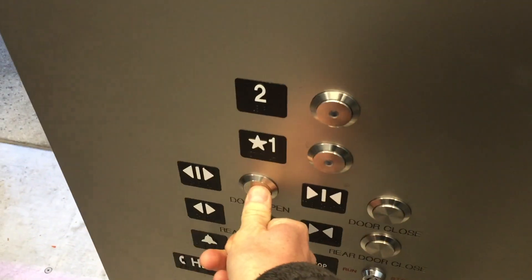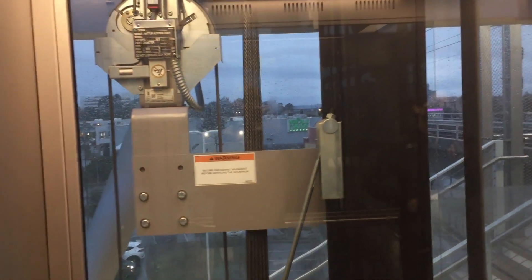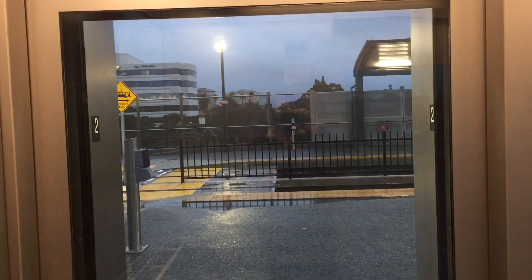We're going to get a passenger this time. Going up. Second floor. Going down. We'll end on one. We've got a good view of the trolley station itself, so we'll look out this door. First floor.